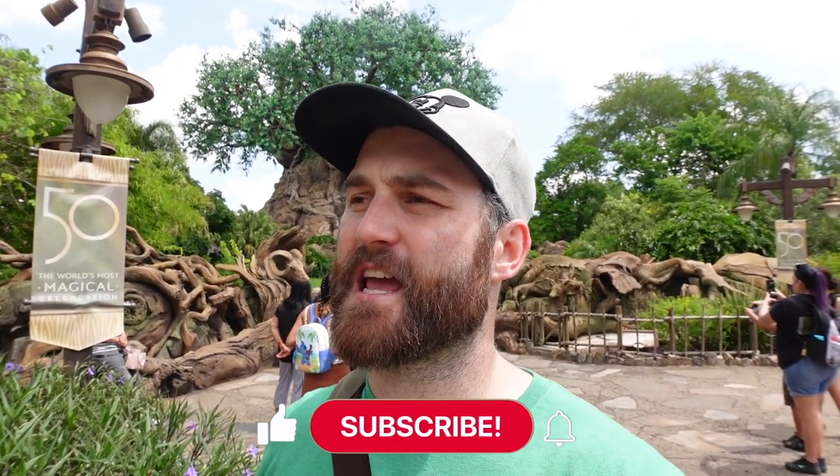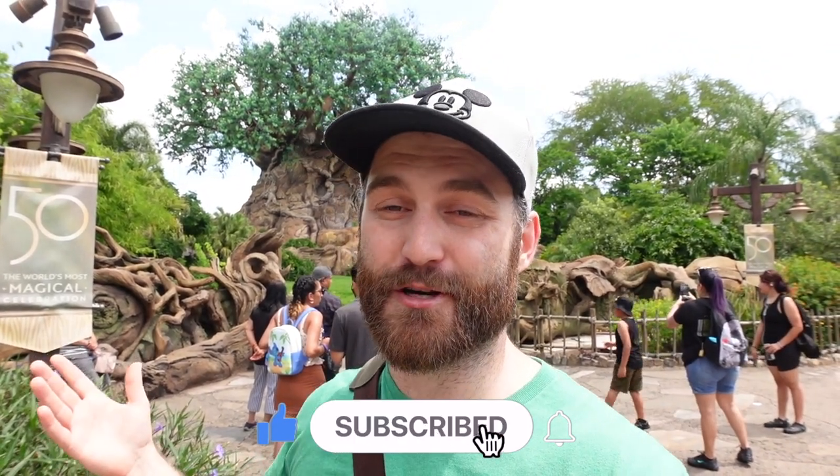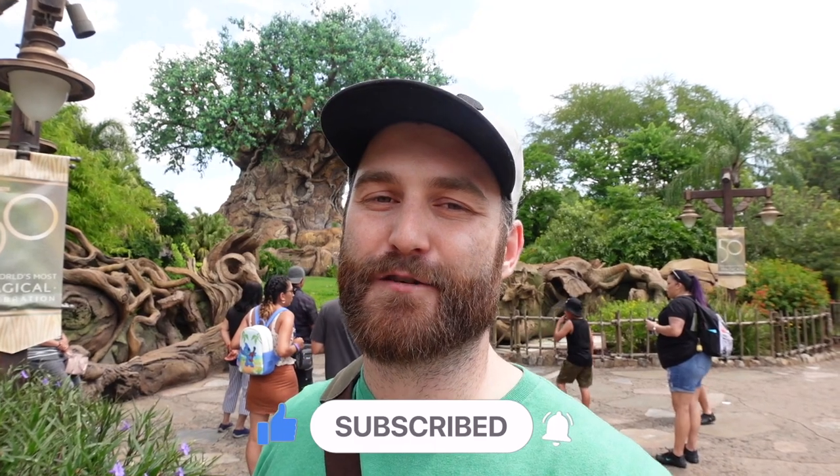Hey everybody, Matthew here, and we are at Disney's Animal Kingdom to look at some of the exclusive merchandise that you can find here at this park. We're going to start off by checking out the Discovery Trading Company, Riverside Depot, and the Island Mercantile — the two shops you'll see as you walk into the park once you cross the bridge into Discovery Island. We're also checking out stores in separate videos for the World of Pandora and the Lion King shop in Africa.